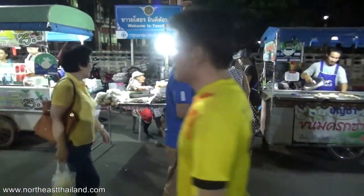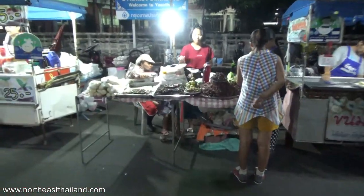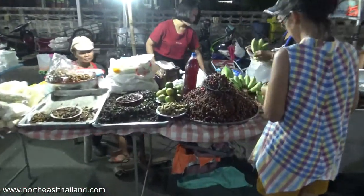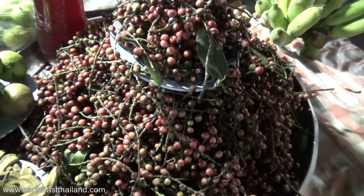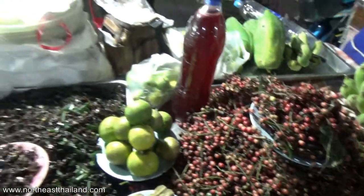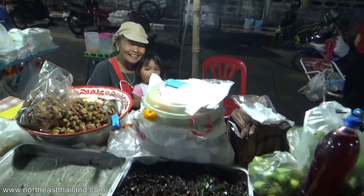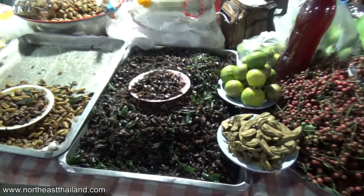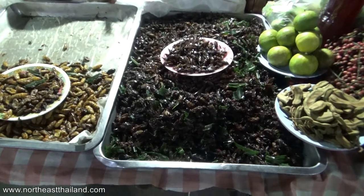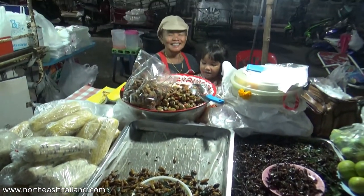There's the bug lady. She's got something here I've never seen before — these little berries. She said they're good. Bugs fried in pandan leaf, some kind of cricket. Silkworms. And a cute little girl.